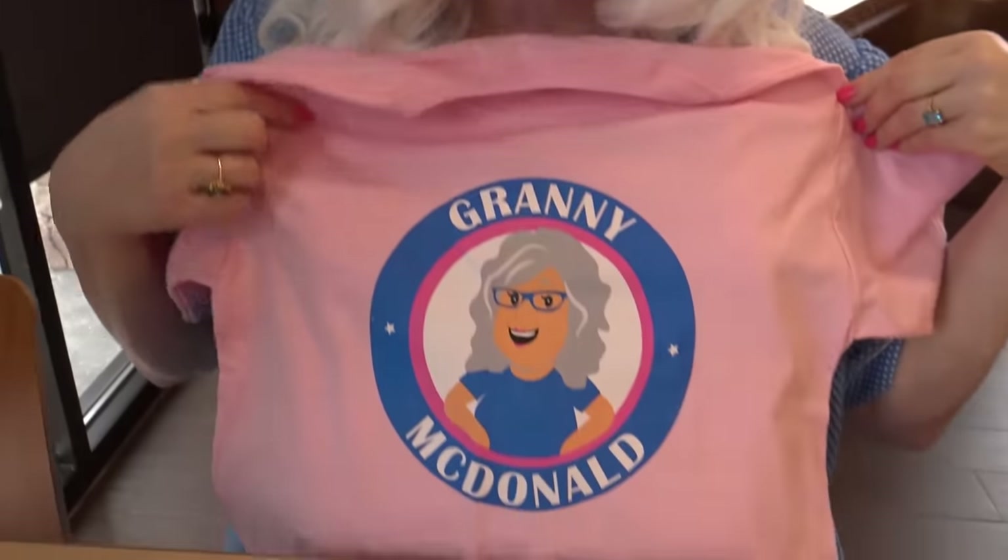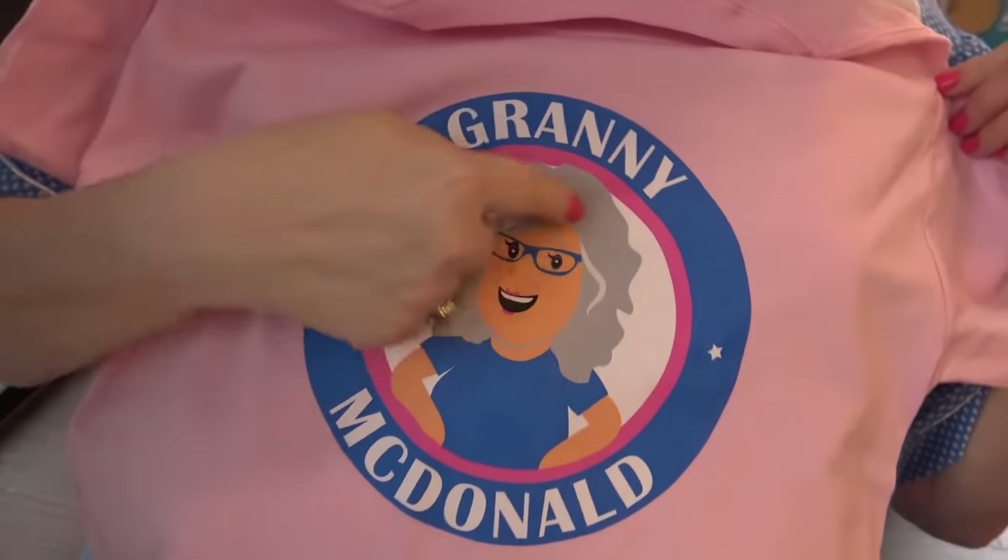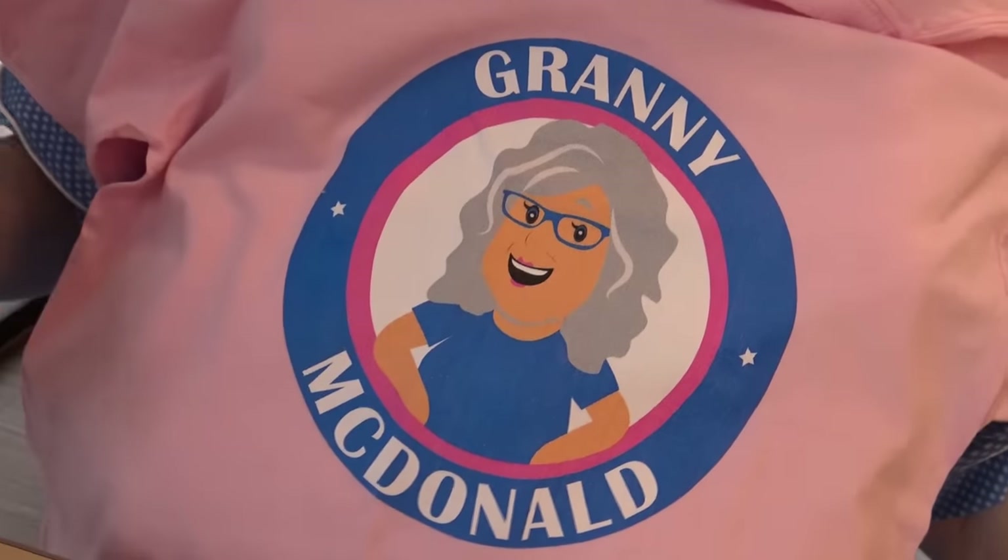Guess what — Granny has t-shirts! Look at that — that's Granny on there. If you want your Granny t-shirt, follow the link in the description below and get your Granny t-shirt today.